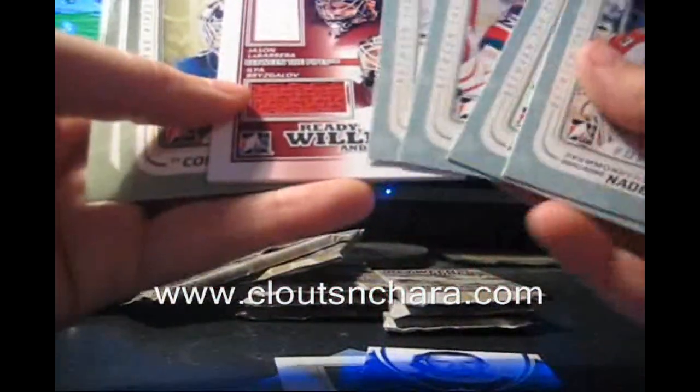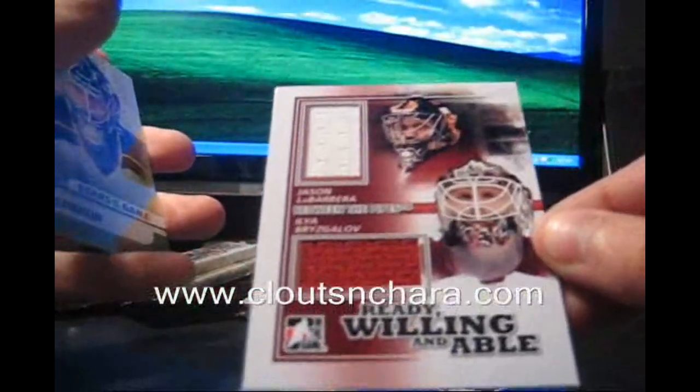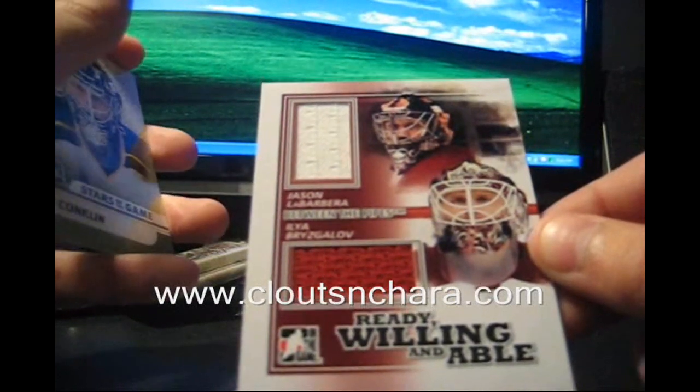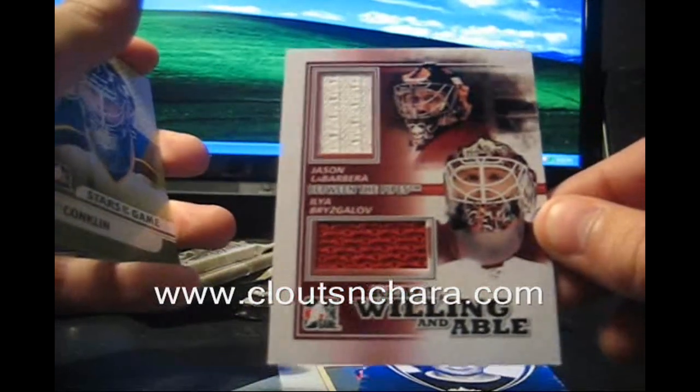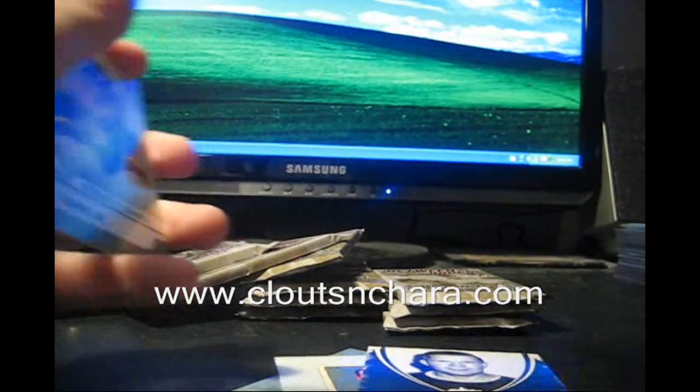Whoa, that's good! Ready, Willing and Able dual jersey — Jason La Barbara and Ilya Bryzgalov dual jersey, 1 of 80. That's right, I said 1 of 80!